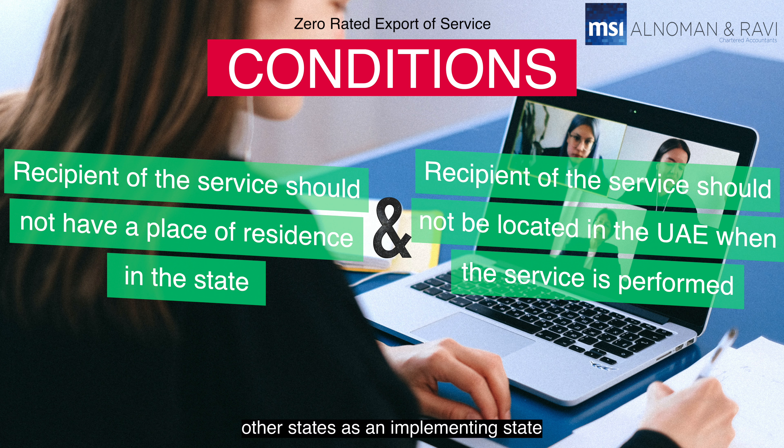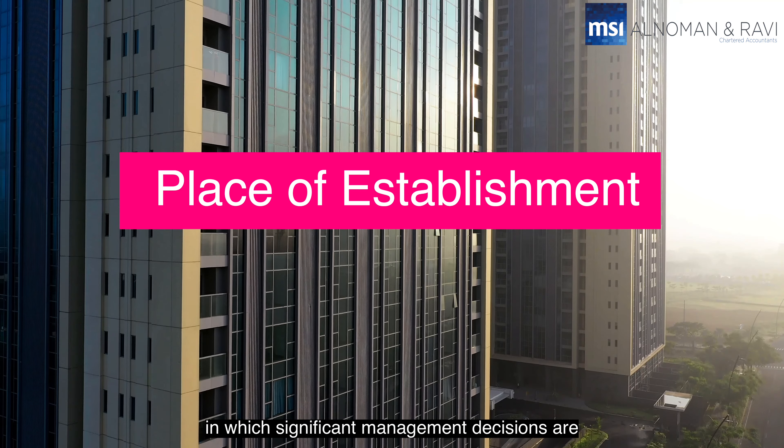There are basically two conditions that have to be met for a supply to qualify as a zero rated export of service. Firstly, the recipient of the service should not have a place of residence in an implementing state. Secondly, the recipient of the service should be outside the UAE when the service is being performed. Currently, the UAE does not consider any of the other states as implementing states, so for the purpose of this video, only the UAE will be considered as an implementing state.